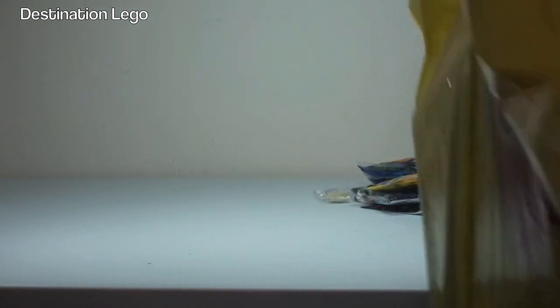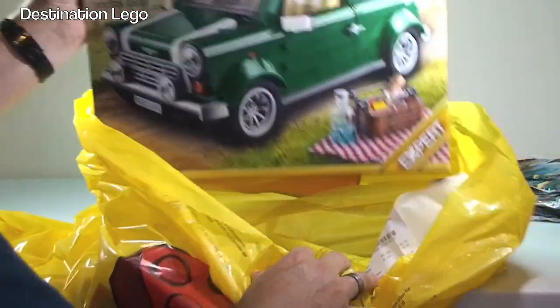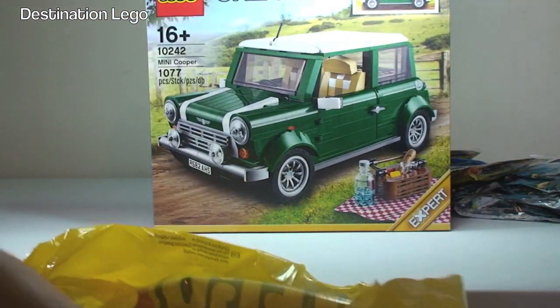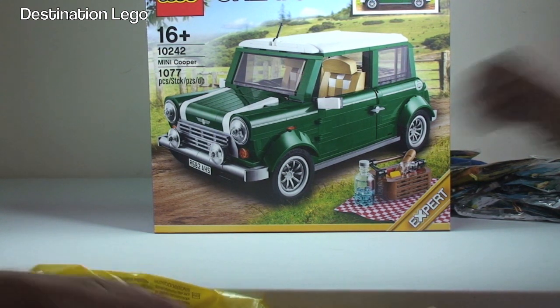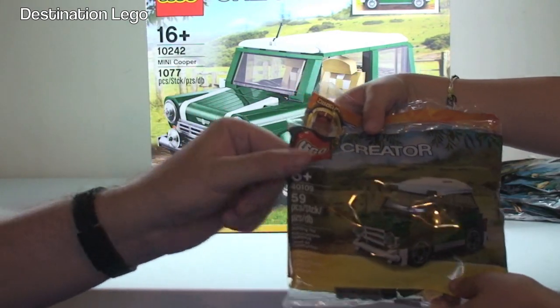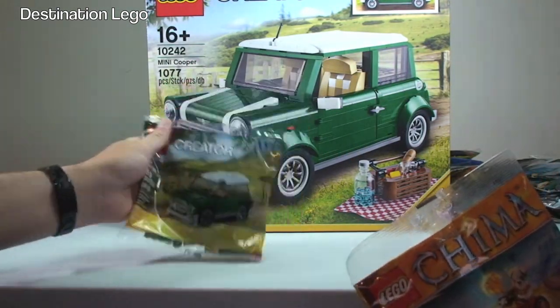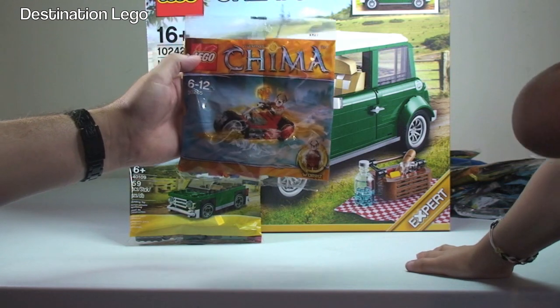Next up — myself and Ethan went to the LEGO store today. You'll probably guess what's in here: we have the Mini Cooper, set 10242. That came out yesterday for VIPs — the 18th of July — and today is the 19th. We also got two free polybags: the Mini Mini Cooper and Chima polybag 30265, which looks pretty cool on his bike.